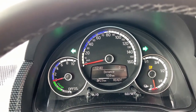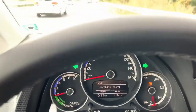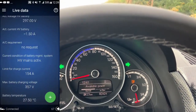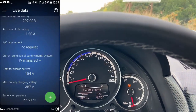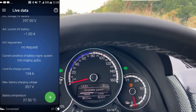The distance I traveled was 133 km. Let's check the battery. The battery temperature is 27.5 degrees. So driving with 120 km/h increased the battery temperature by 7 degrees, compared to only 3 degrees when driving at 80 km per hour.